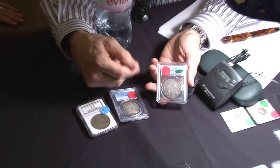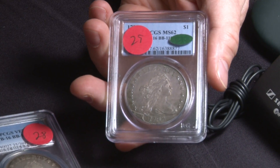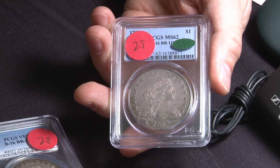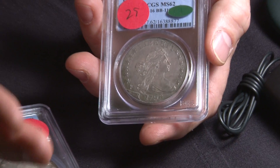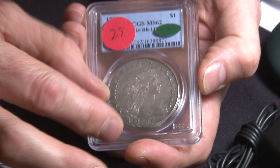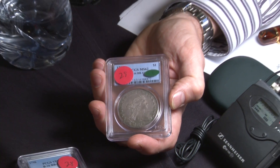This is one of the finest known of the die marriage. It has a very late die state with a cud on the bottom, and pieces like this just are one in a million. What is a cud? A cud is an area of the die that's breaking away. This is a retained cud — it hasn't fully fallen away from the die yet. If it did, there would be a large mound there that has absolutely no detail in it.